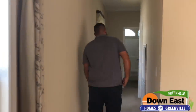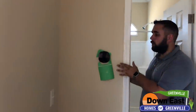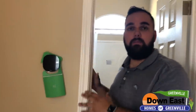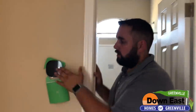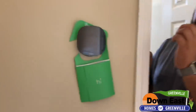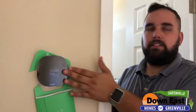While walking down the hall, I wanted to point out that we have an Ecobee thermostat in this home. It comes like this from the manufacturer and can be controlled by your smartphone. So if you leave for a week and want to adjust the temperature to keep your energy bill down, this is great for that.